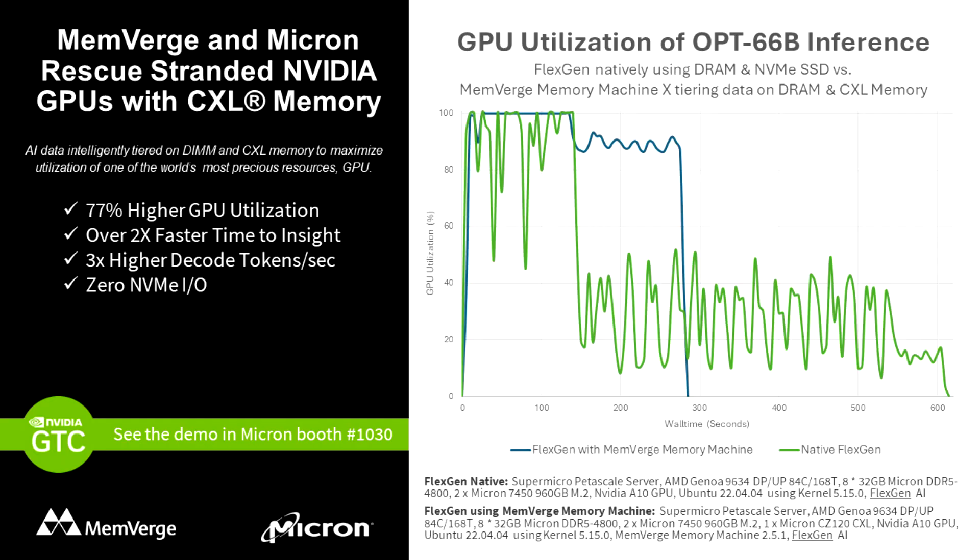Memverge, a leader in big memory software, has joined forces with Micron to unveil a groundbreaking solution that leverages intelligent tiering of CXL memory.